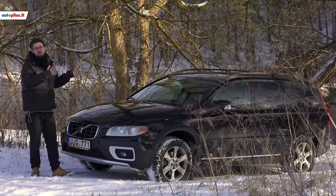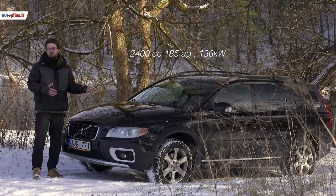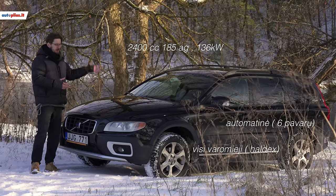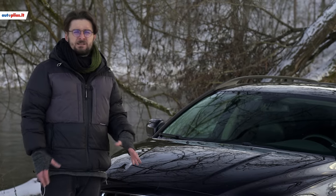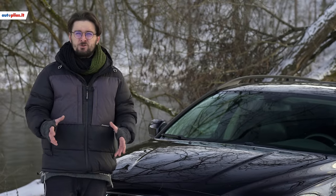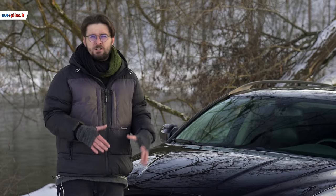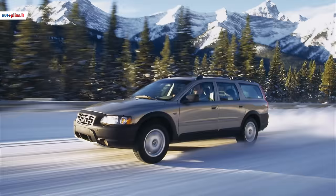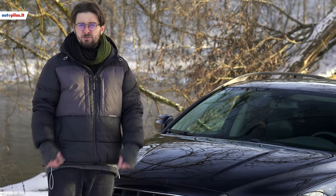The car is quite popular. This particular one has a 2.4-litre four-wheel-drive diesel with 187 horsepower, automatic gearbox, and it's a 2008 model. It's quite similar to the Volvo V70 Cross-Country, but the Cross-Country was made in 2000, when it was the first XC70. And it was the main competitor to the Volkswagen Passat Alltrack, Audi A6 Allroad, or Subaru Outback.